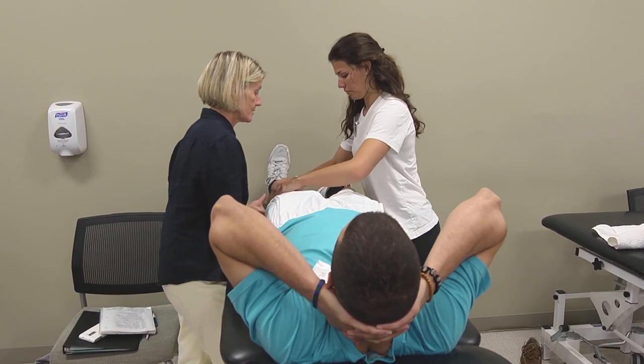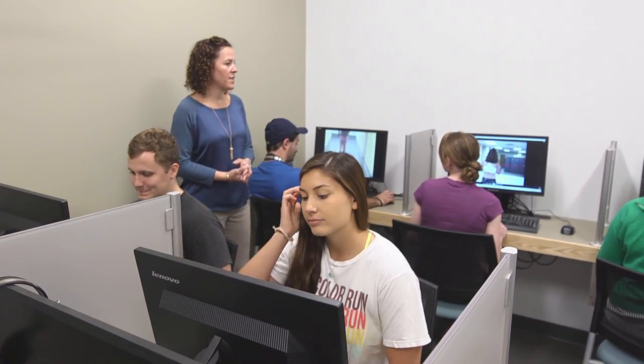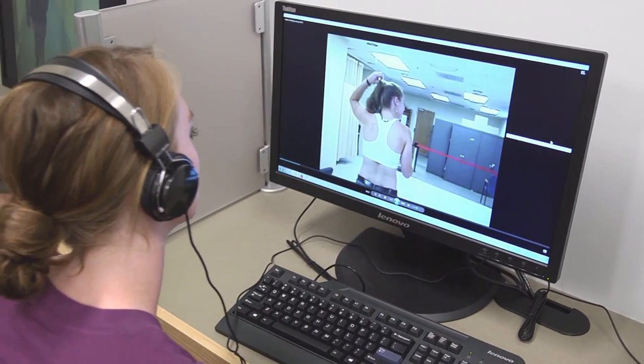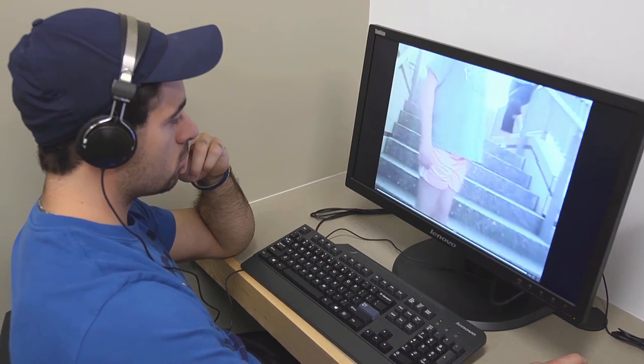They were able to videotape our lab practicals. Being able to watch that after the fact, while it isn't always the most fun experience, was actually really helpful for learning. We have a separate room where they can go in and watch the video of what they've just done, and it allows them to self-reflect either in an exam type of situation or just in learning.